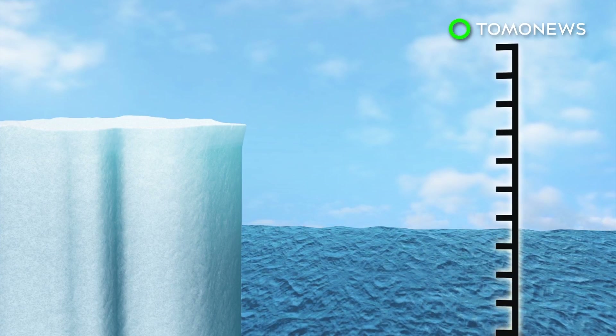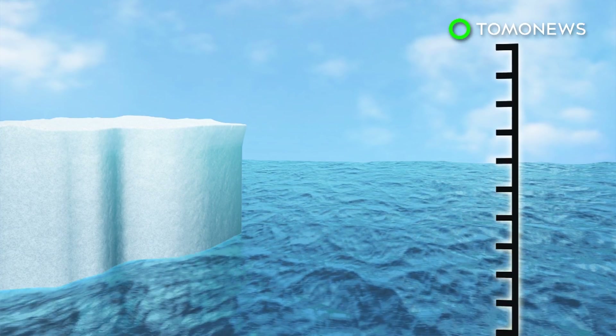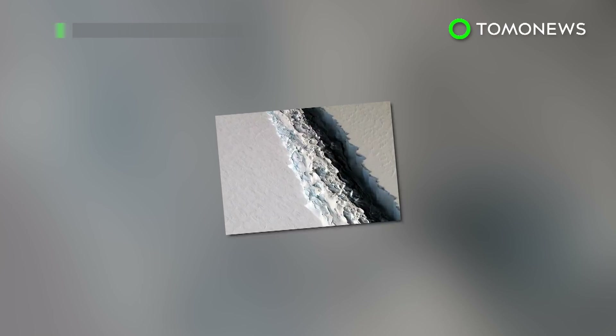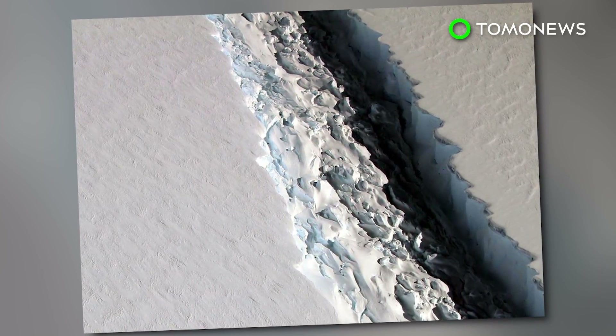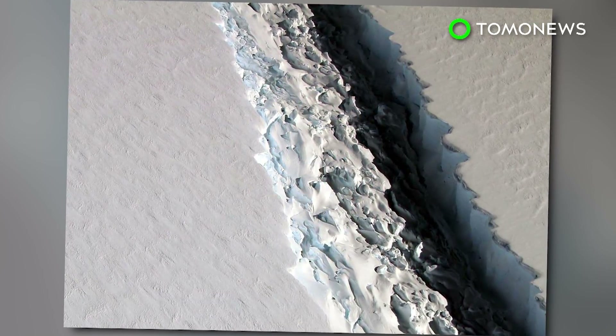If this happens, some scientists believe an ancient glacier currently being held back by the ice shelf could raise sea levels by about 4 inches. Scientists say icebergs calving from Antarctica are not terribly uncommon, but they'll be monitoring this one as it drifts from the ice shelf due to its large size.